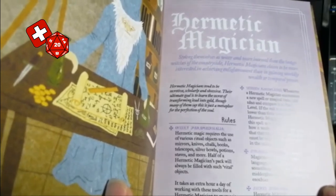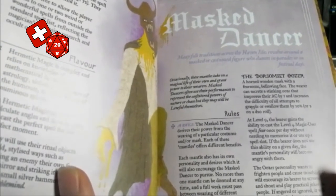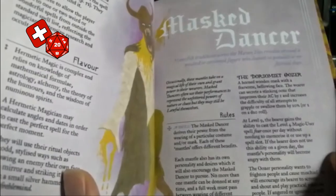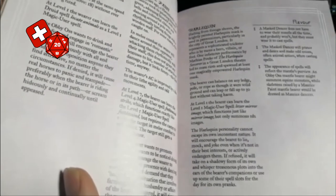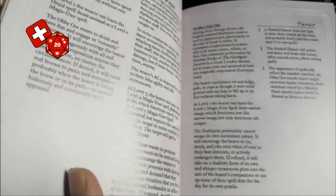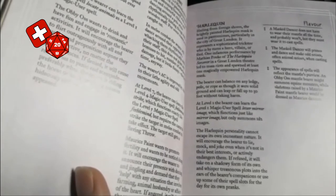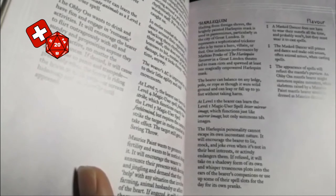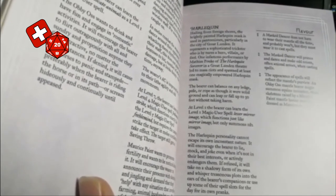There's the Hermetic Magician — the secret scholarly occult studiers, pretty much what you'd expect. We have the Masked Dancer, obviously a reference to pagan beliefs in Britain and old surviving festivals where people don masks like the Hobby Horse and the Dorset Ooser. Each mask, when worn, gives different abilities — for example the Harlequin Mask lets you learn the level 1 spell Lesser Mirror Image, which functions like Mirror Image but only summons 1d2 images. However, the Harlequin personality encourages the bearer to lie, mock, and joke even when not in their best interests. A Masked Dancer has to wear the mask to cast spells, and will prance, dance, and make odd animal noises when casting.